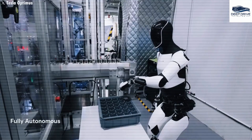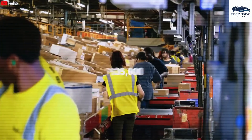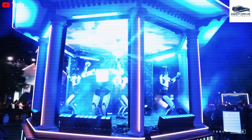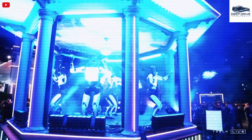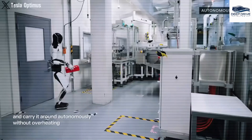In culinary applications, Optimus showcases extraordinary efficiency, exhibiting a slicing precision of just 0.05 inches and maintaining a consistency success rate of 95%. This capability leads to a substantial reduction in meal preparation time.